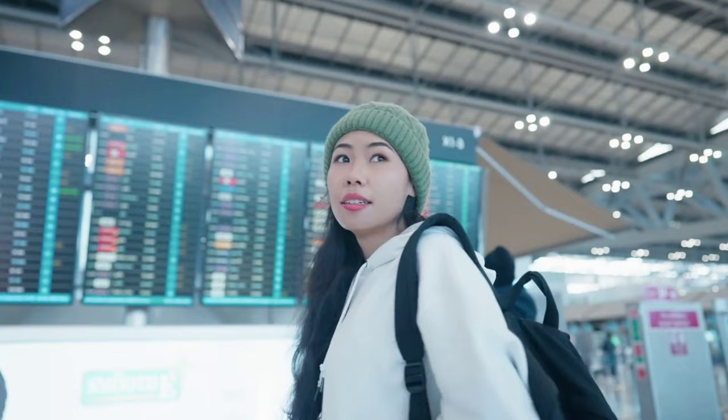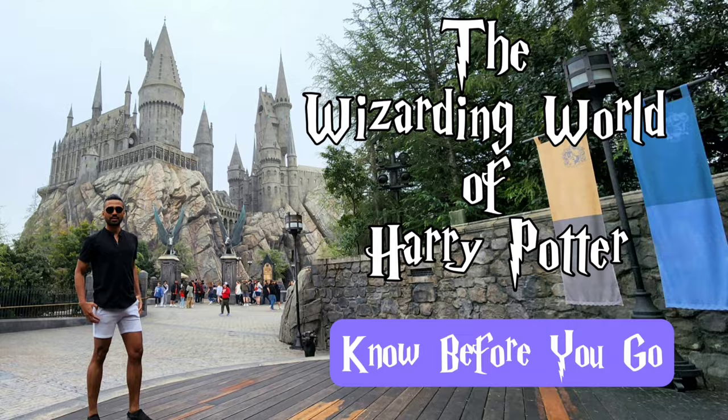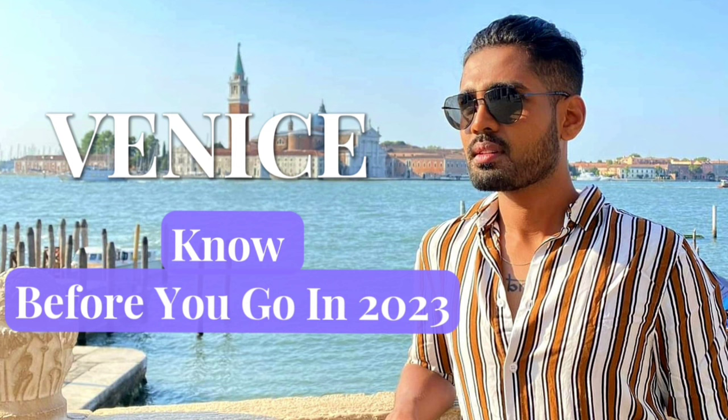Congratulations! You have successfully navigated your first time through an airport. Remember to give yourself plenty of time, pack accordingly, and be respectful of other passengers. With these tips, your airport experience can be a stress-free and enjoyable one. Safe travels! For more useful travel tips like these, subscribe to my YouTube channel, My Travel on a Dime, right now.